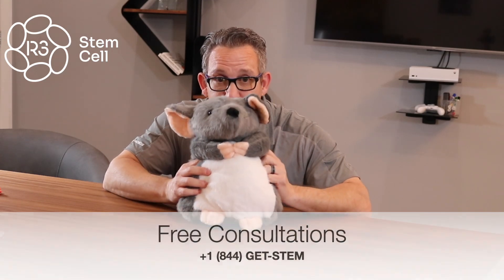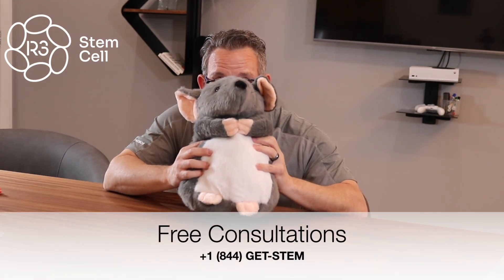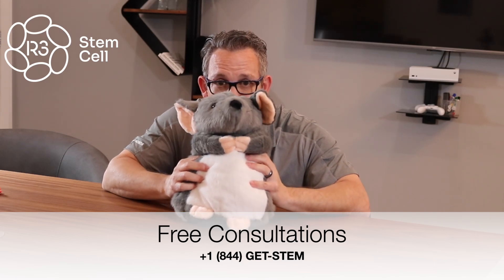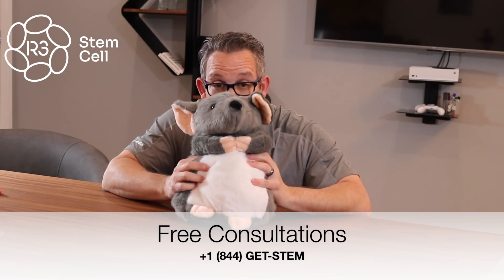If you call 844-GET-STEM, we'll set you up with a free consultation so that you can see if you or a loved one is a candidate for a regenerative therapy.